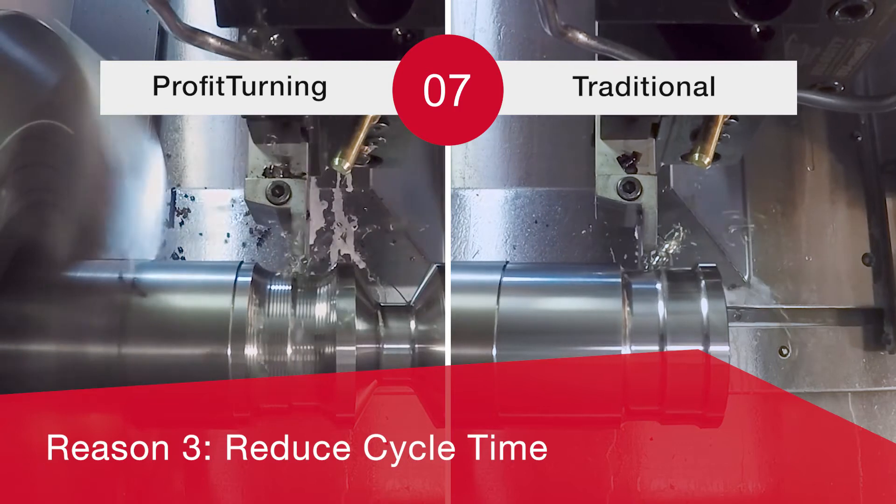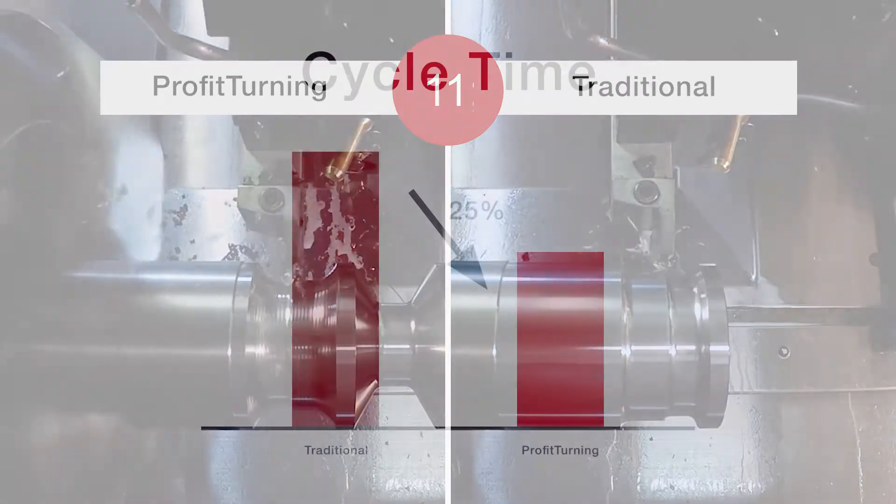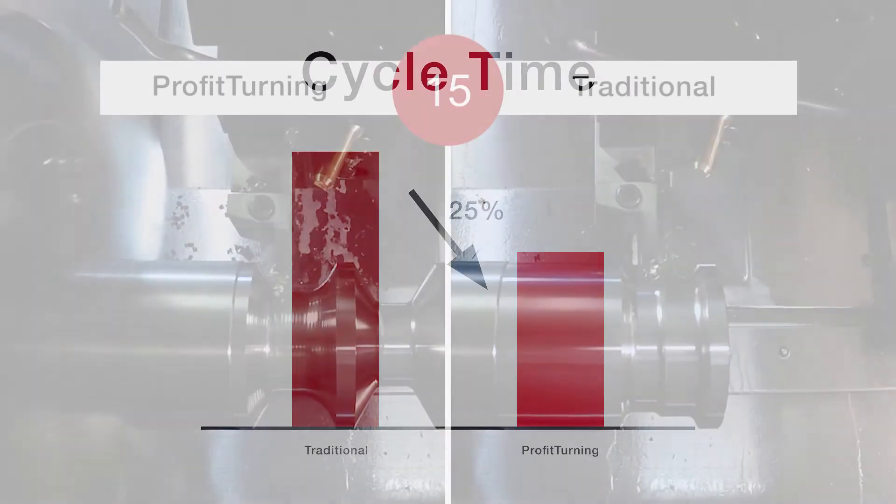Reason 3. Profit Turning reduces cycle times by 25% compared to traditional strategies. Round inserts can cut in alternate directions, eliminating retract moves.